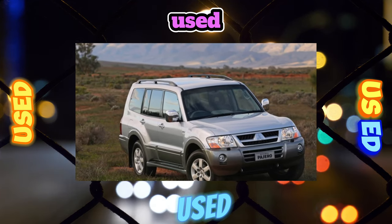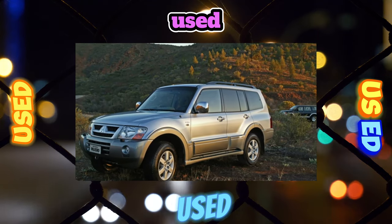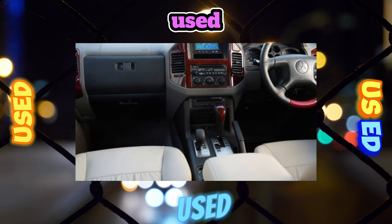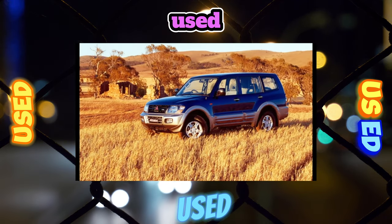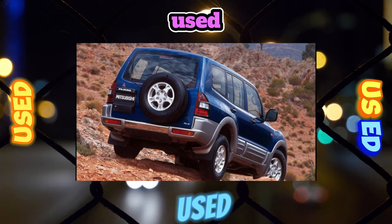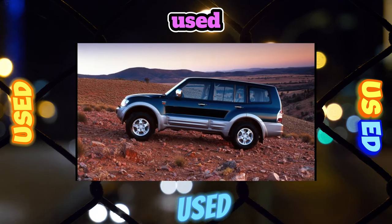Despite the lack of a frame, Pajero bodies turned out to be quite rigid and resistant to increased loads. Key weaknesses of the car include: air conditioning pipes under the rear right wheel arch rusting and leaking over time; failure of the hydraulic accumulator in the electric brake booster on 2002–2004 cars; fuel pump problems on both the 3.5L V6 GDI and the 3.2L turbo diesel; and transfer case switching mechanism sensors failing.